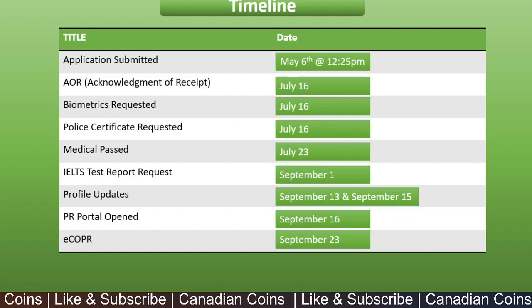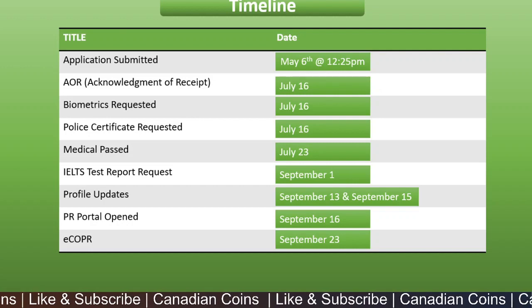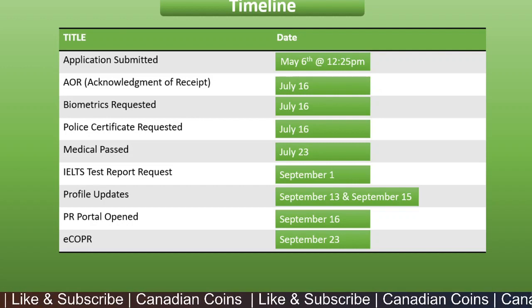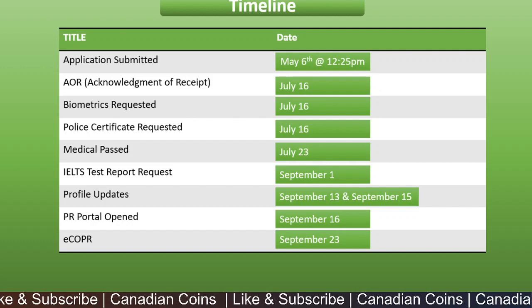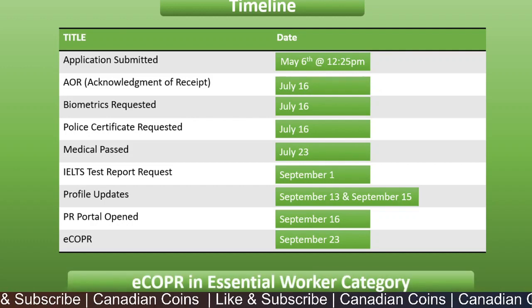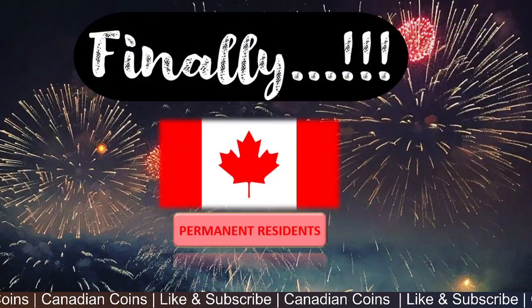On September 23rd, we received an email saying we are permanent residents in Canada, and the eCoPR was ready to be downloaded from the portal. The confirmation of PR was downloaded, and the application had been submitted under the essential worker category. Finally, we are permanent residents in Canada.